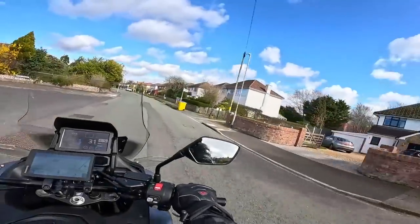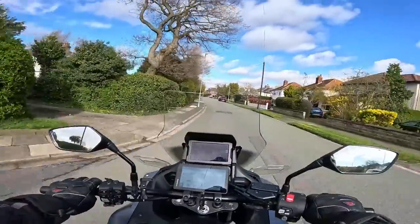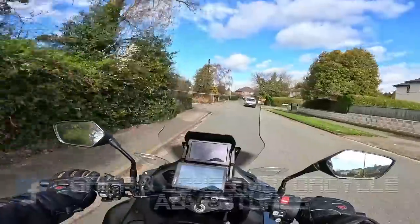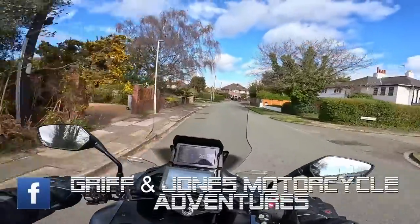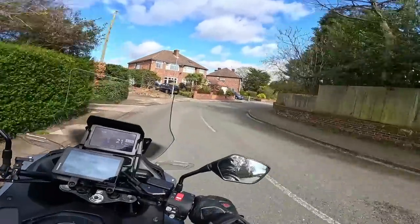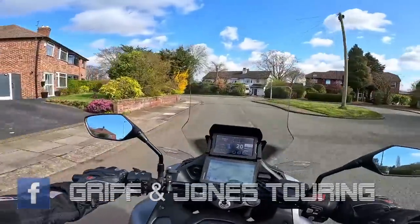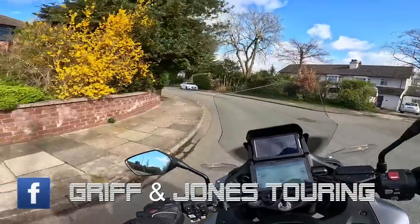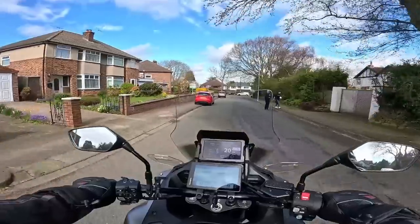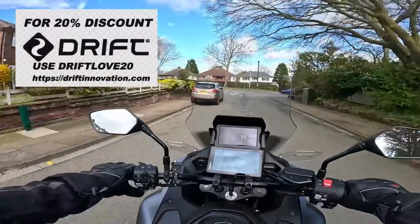Hi YouTube, how are we all doing? Hello again. Well, the sun's shining — it's becoming a theme, this isn't it? I've been playing about with the settings on this camera, and I thought the sun's shining, let's come and try it. Tried the sharpness in high detail to see if that makes a difference, see what that looks like.